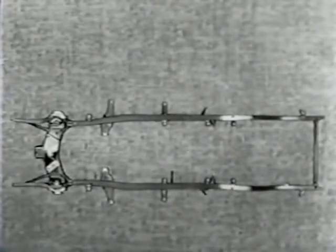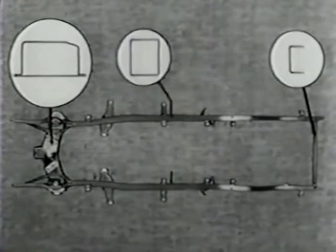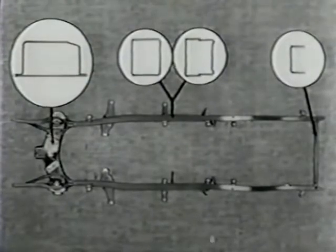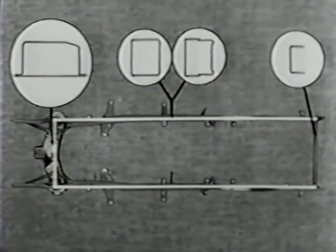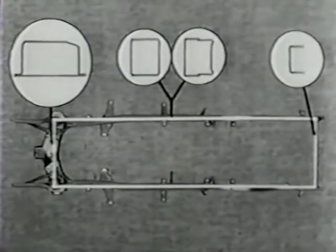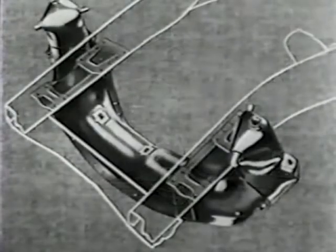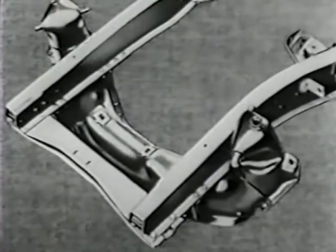The box girder frame is a famous Chevrolet first, but in its new design it is 50% more rigid than ever before. One reason is that the various box sections of the frame are bigger and wider. Another reason is that with straighter side members and stronger front and rear crossmember attachments, the entire frame is virtually a rectangular box. But here's the main reason: a completely new design for the important front suspension crossmember. In the 1954 frame construction, the front crossmember was a separate unit, and the front suspension was attached to this crossmember.